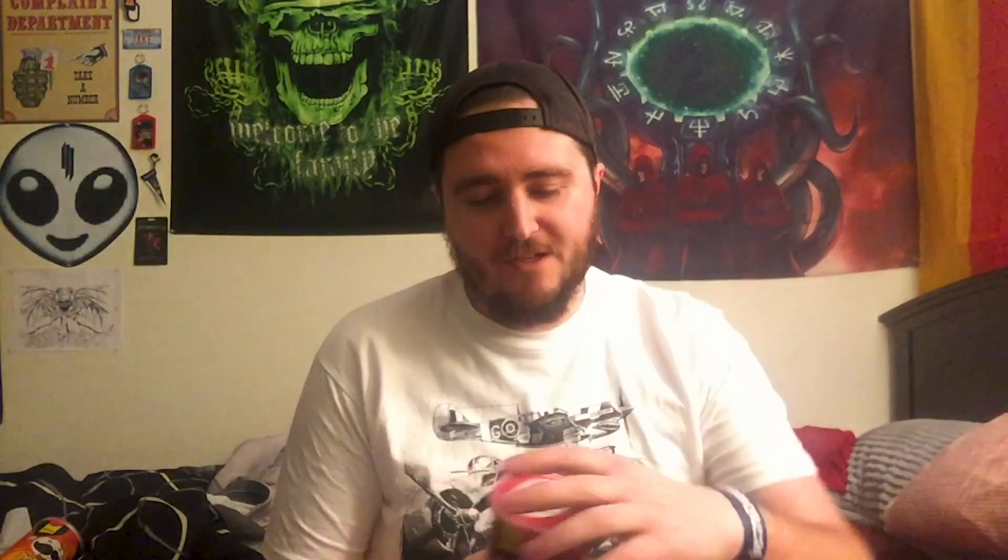Today, I'm going to be trying the new Pringles Scorchin barbecue flavor and the Pringles Scorchin cheddar flavor. First off, let's do the barbecue. I haven't tried these yet, so we'll see how it goes.